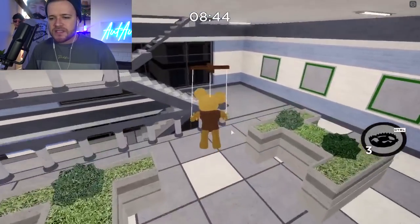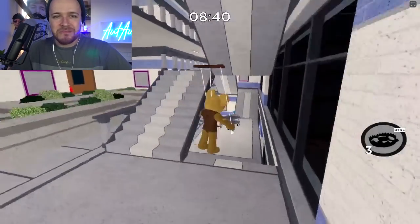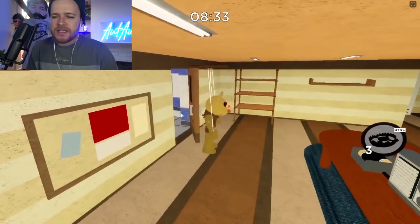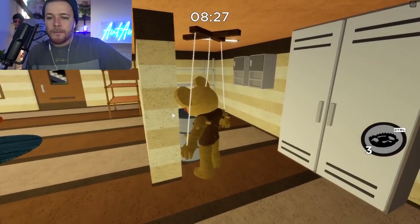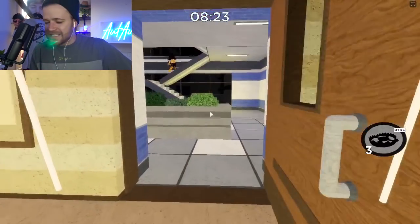It looks as though Piggy Chapter 6 is going to be coming out this weekend, and I am going to be busy this weekend — I'm going to be busy on Saturday evening, not so sure about Sunday evening. And I know that Piggy Chapter 5 actually came out on a Sunday evening. So maybe if it does come out on Sunday, then I might be able to stream it, but if it does come out on Saturday, it's a no-go.